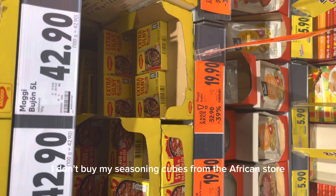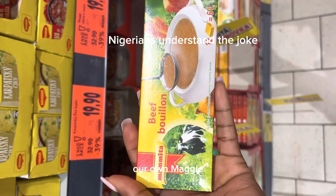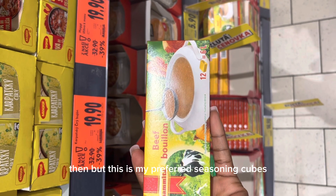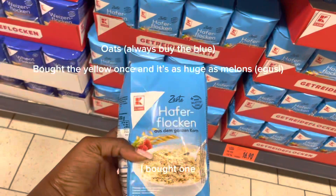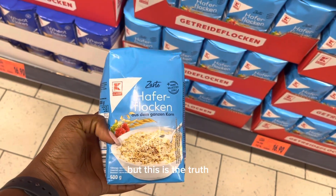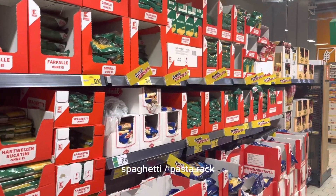I don't buy my seasoning cubes from the African store — I buy them here. We have Maggi, our own Maggi! This is my preferred seasoning cube. Then we have oats — I bought one oats I didn't like, but this one is the truth, it's perfect.